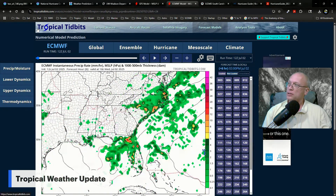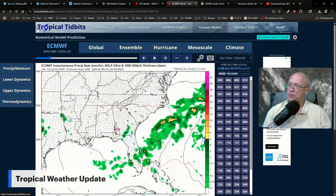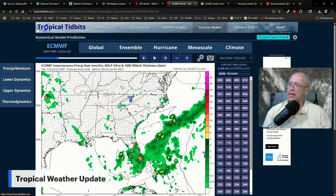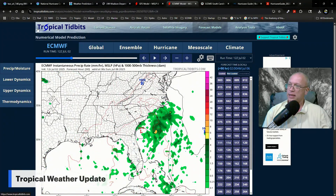The European model shows a similar idea — showers and thunderstorms through Thursday and into Friday. Then going into the weekend, a weak area of low pressure forms and wanders over. That would be the concern if it were to spend time sitting over warm waters off the Carolina coast.